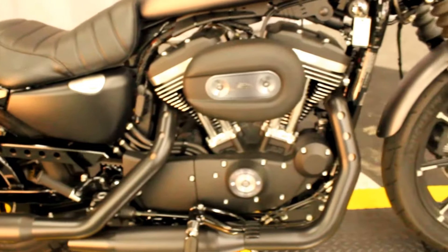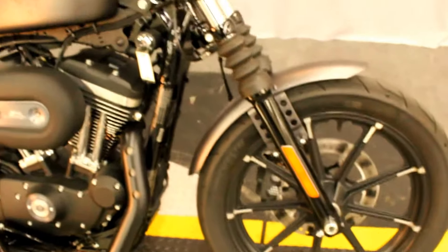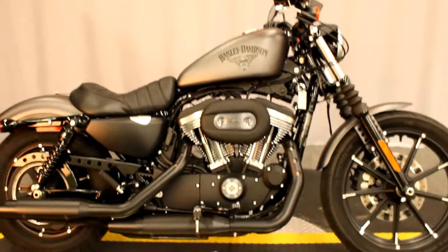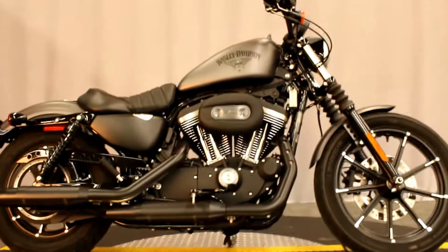Would look incredibly great in your garage no matter what you park it next to, and is available for test rides seven days a week at North County Indian Motorcycle in San Marcos.